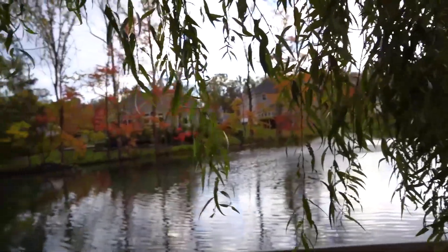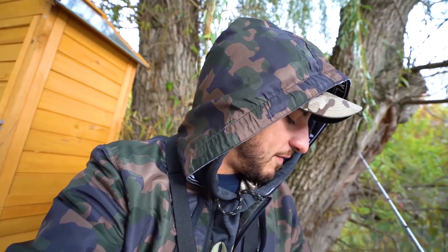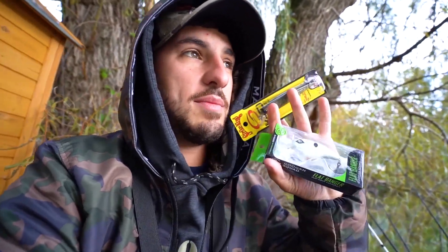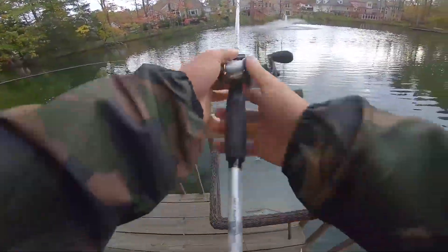All right boys, we made it to the pond — let's see what we're dealing with today. I think I'm going to start with this KVD jerkbait in natural colors. It's fall, pop-pop-pause, it's a little chilly — I think it's going to get it done for me. If that doesn't work, I kind of want to throw the Guggen squarebill. I'll start with the jerkbait and then move to the squarebill if needed, try and speed things up if the fish are more aggressive. That's my approach today.